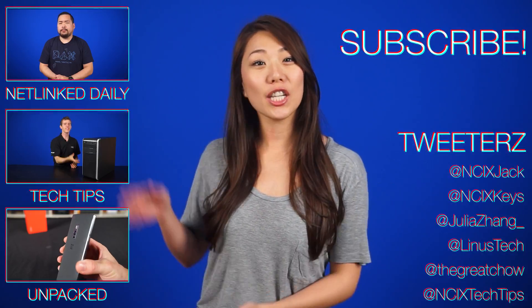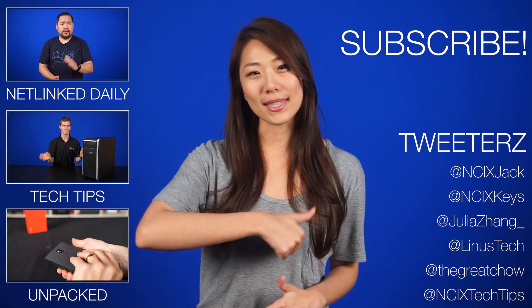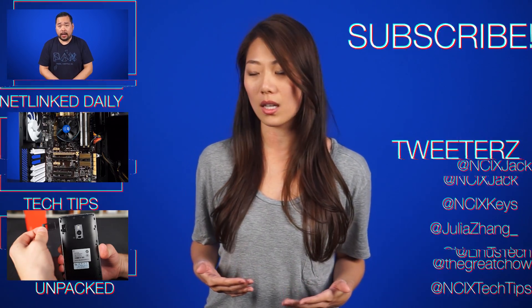Alright, that's it for Netlinked Daily, guys. Click here to watch more videos and follow us on social media over here. Don't forget to like and subscribe for more videos like this from NCIX. Now, if you'll excuse me, I need to find more cats for this show, because the cats to no cats ratio here is seriously lackluster.